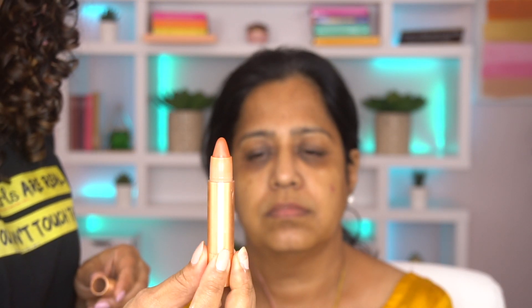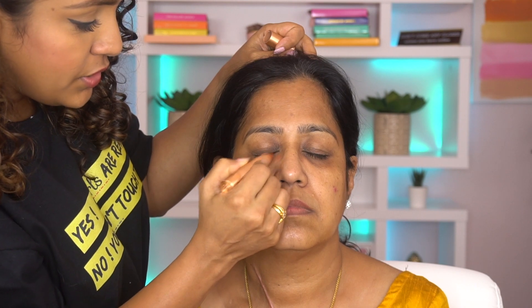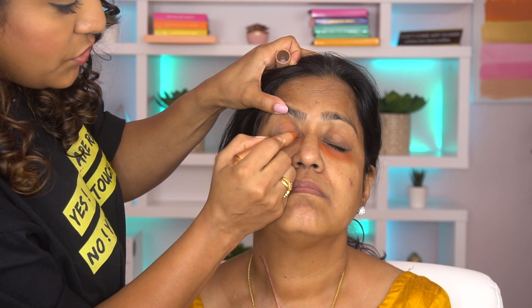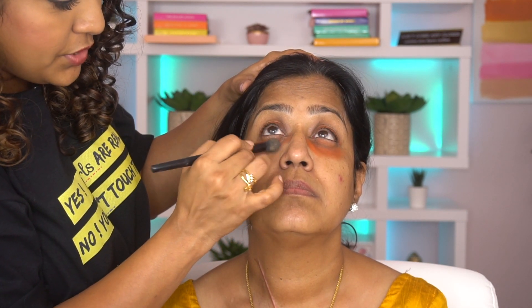First I'm going to take this shade 'Rice' — it's a beautiful orange shade — and use that underneath her eyes as a color corrector. As you can see, her dark circles are intense. I'm going to put it on her lids as well since there's darkness there too, and then blend it a little bit.